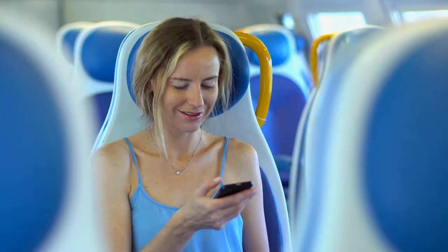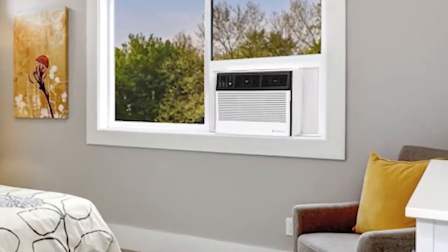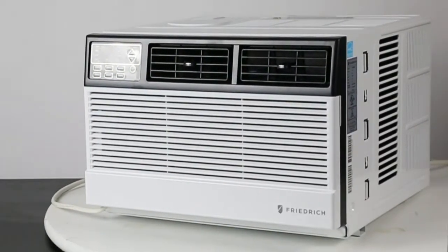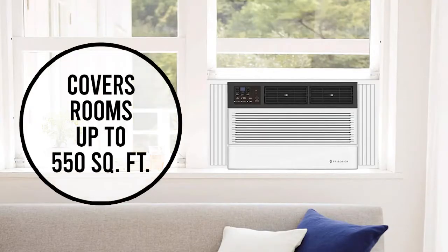Whether you're home or away, you're in control of your home's comfort with Friedrich Chill Premier Window Air Conditioners. These smart, Energy Star qualified ACs fit windows up to 41 inches wide and rooms up to 550 square feet.